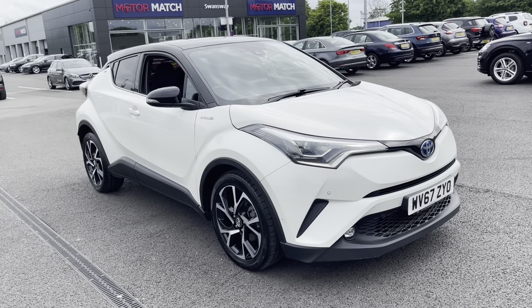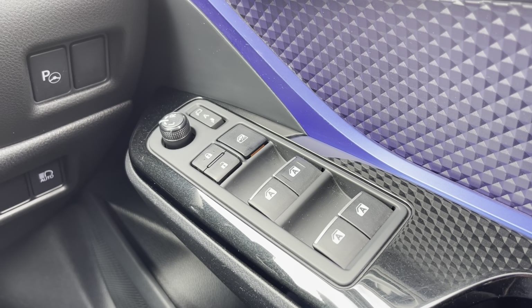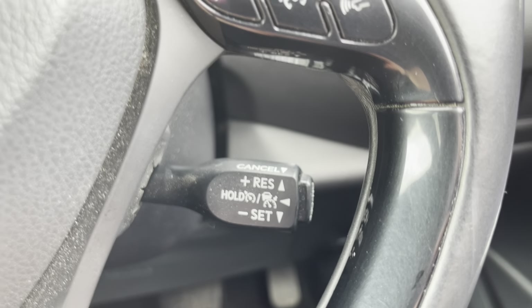This concludes our 360 degree tour around the vehicle. I'm now going to go into the interior and explain some of the features in a bit more detail. Starting off on the right hand side you've got your four electric windows — all automatic — along with central locking and wing mirror controls.